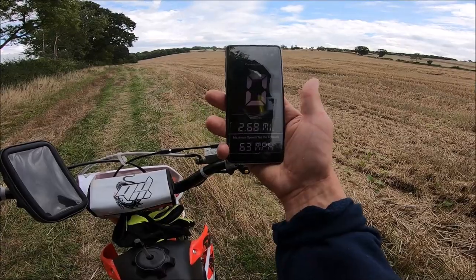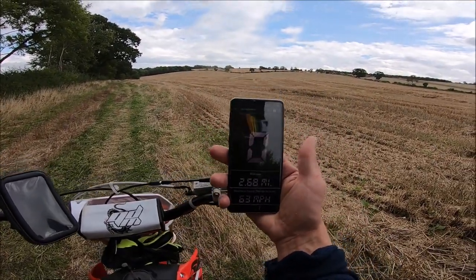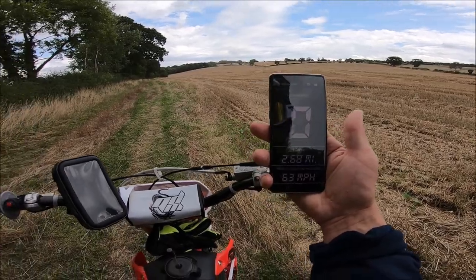I got it up to 63 miles per hour — that was maxed out. I couldn't beat that. If I tucked up I might be able to squeeze one mile an hour out of it, but that's not worth getting backache for.